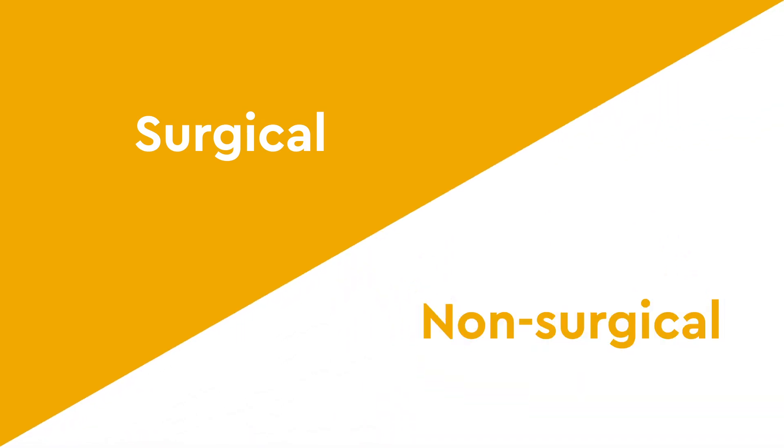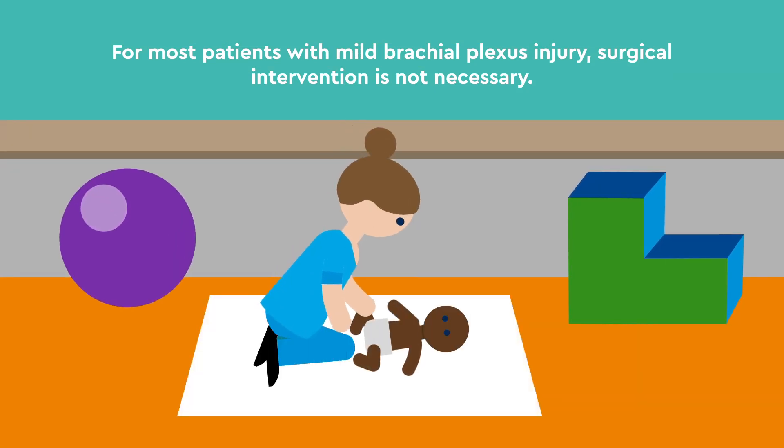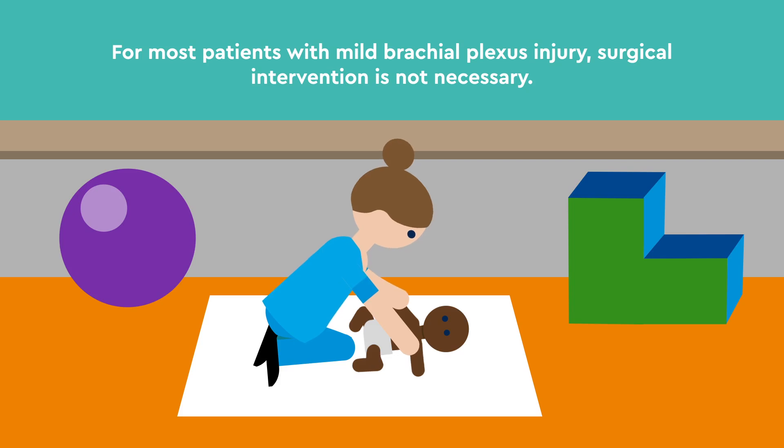Our treatment plans include both surgical and non-surgical options. For most patients with mild brachial plexus injury, surgical intervention is not necessary, and the nerves will heal with specifically directed occupational or physical therapy.